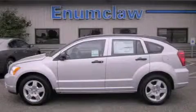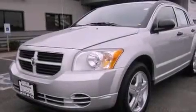This is a brand new 2011 Dodge Caliber. It features a 2.0 liter 4-cylinder engine and a 5-speed manual transmission.